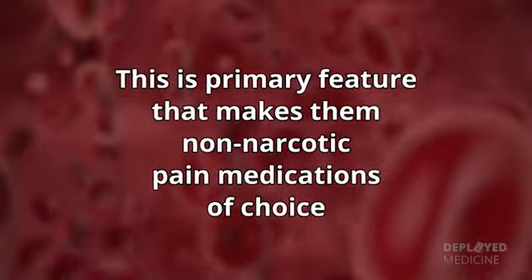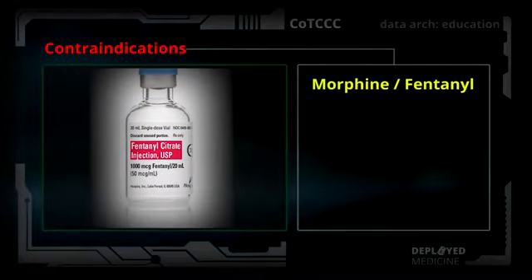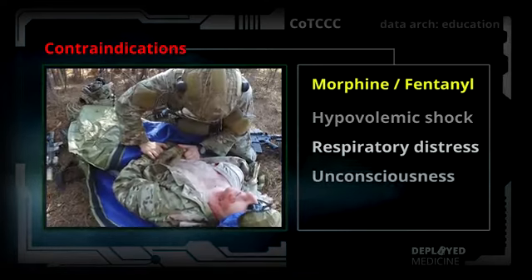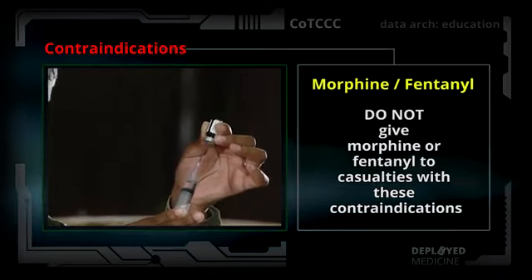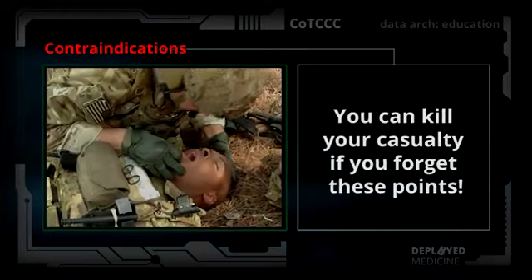This is the primary feature that makes them the non-narcotic pain medications of choice. The contraindications for morphine and fentanyl are hypovolemic shock, respiratory distress, unconsciousness, and severe head injury. Do not give morphine or fentanyl to casualties with these contraindications. You can kill your casualty if you forget these points.